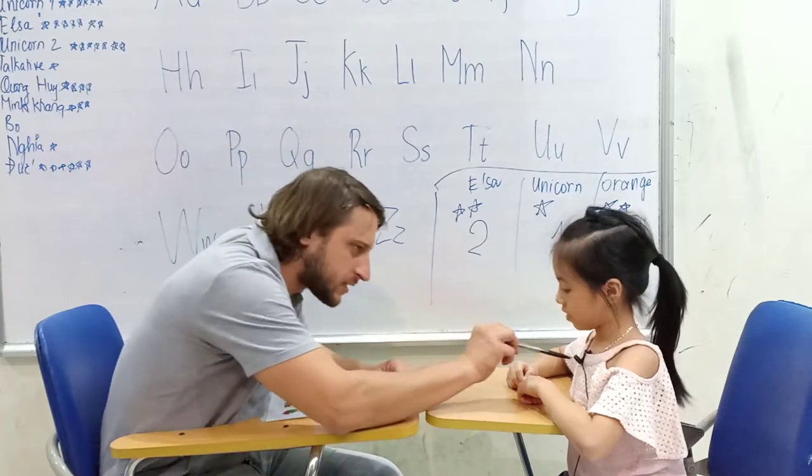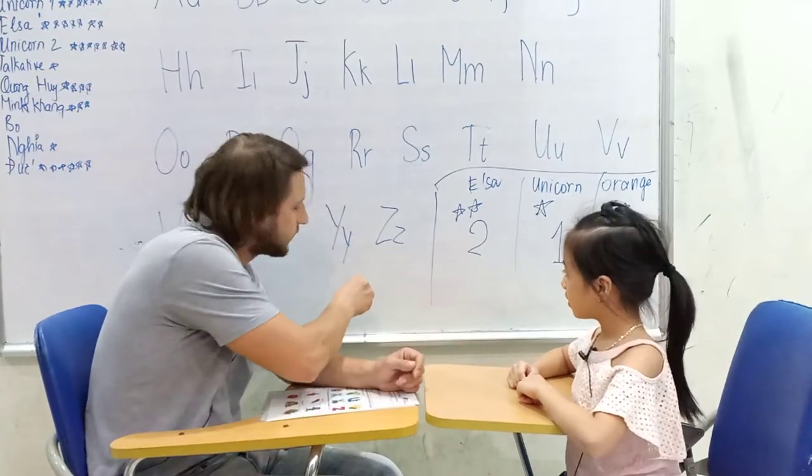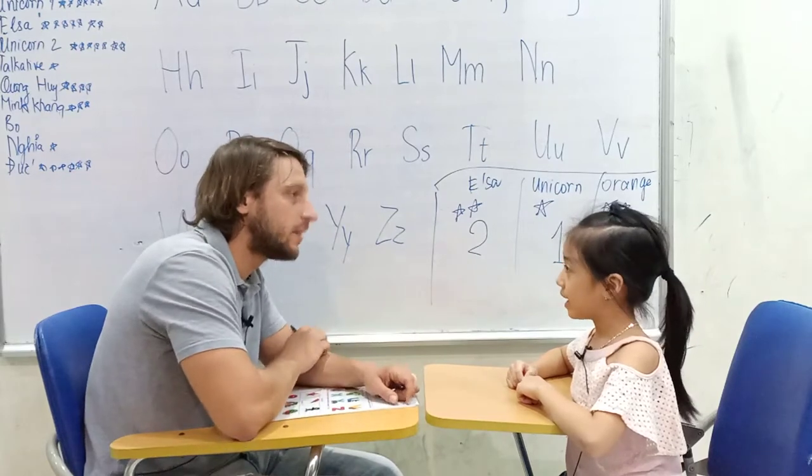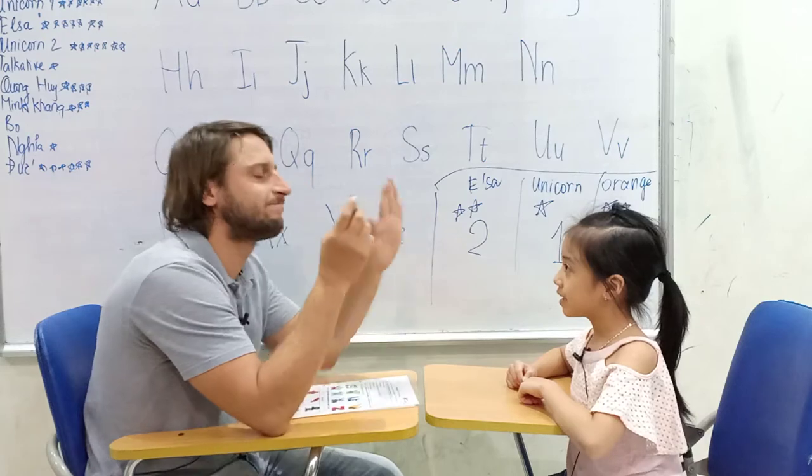Can you tell me please, what color is it? Pink. Pink. Okay, what color is this? White. White. And what color is this one? Black. Excellent.